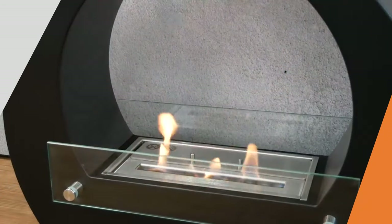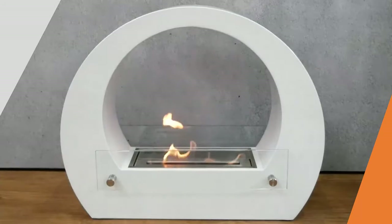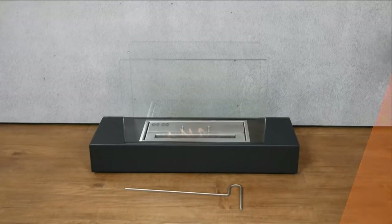This requirement is different from fireplace to fireplace, but the rule of thumb is that the bigger the fireplace, the bigger the room should be. I would recommend you to check the product description of our fireplaces on the website, where we have explained the minimum room size requirements for each individual fireplace.